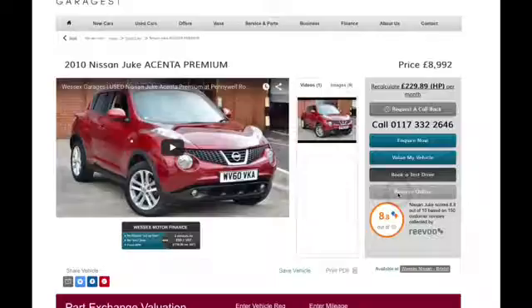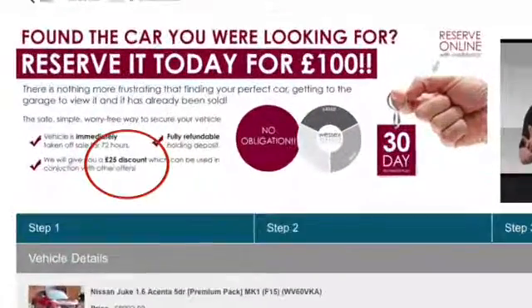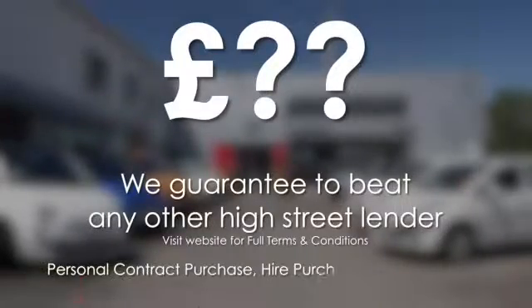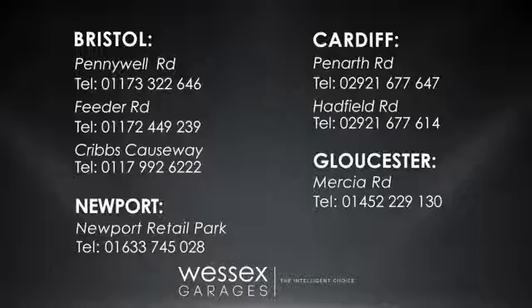Reserve online today and you'll receive a £25 discount. If you're looking for options to fund your purchase, remember we guarantee to beat any bank or high street lender. For further details or to book a test drive, call your local Wessex Garages sales team, or click the link to our website for a choice of over 600 used cars.